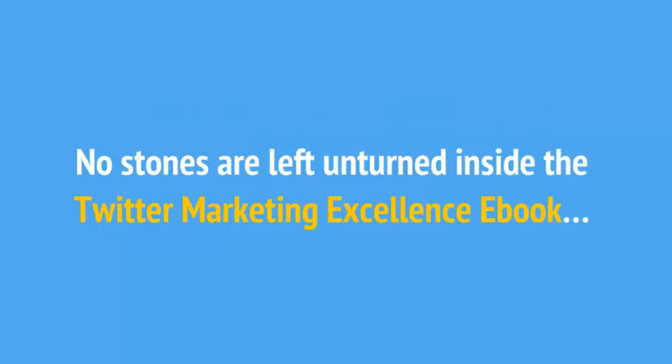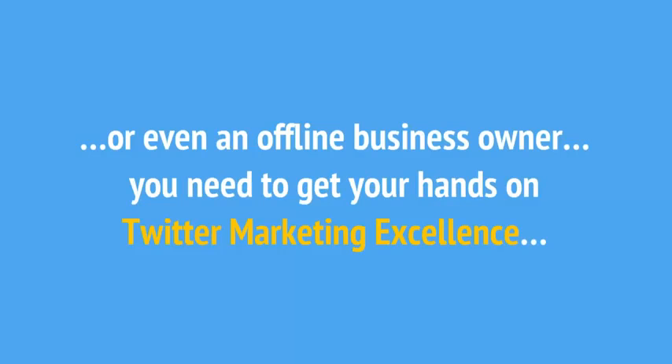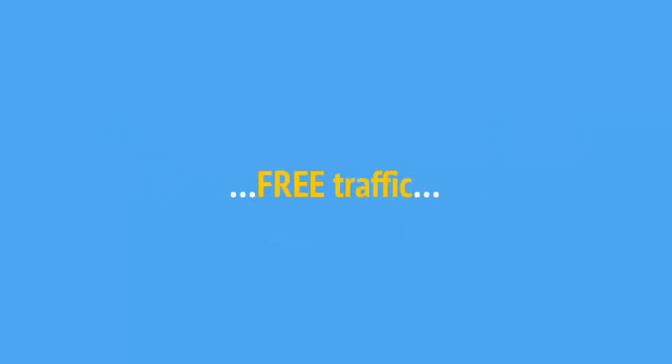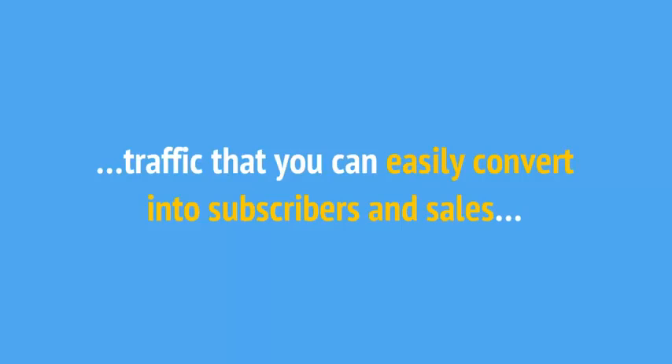No stones are left unturned inside the Twitter Marketing Excellence eBook. If you're a list builder, affiliate marketer, CPA marketer, product owner, consultant or coach, or even an offline business owner, you need to get your hands on Twitter Marketing Excellence. You'll get everything you need to get started generating traffic with Twitter today — and not just any traffic. Free traffic. Traffic that you can easily convert into subscribers and sales.